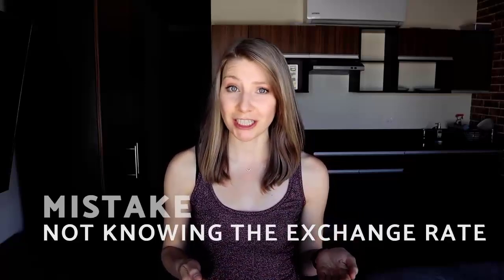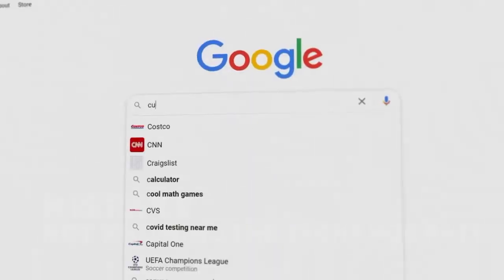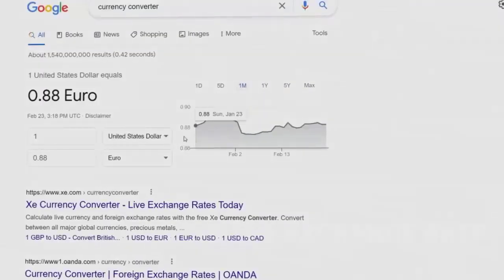The second mistake goes hand in hand with the first, which is not knowing what the conversion rate or the exchange rate is between Mexican pesos and your home currency. This is an easy fix with a quick Google search or a free currency conversion app. When in doubt, pay with pesos — it's almost always going to be your best option, and pesos are also a lot easier to get than USD once you're already in Mexico, as that's what's going to be dispensed from all of the local ATMs.